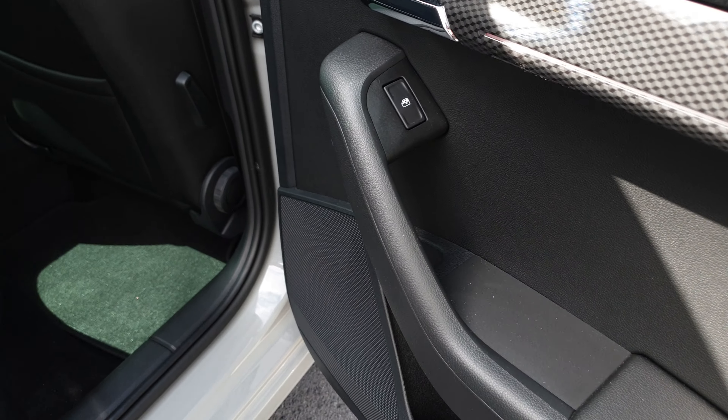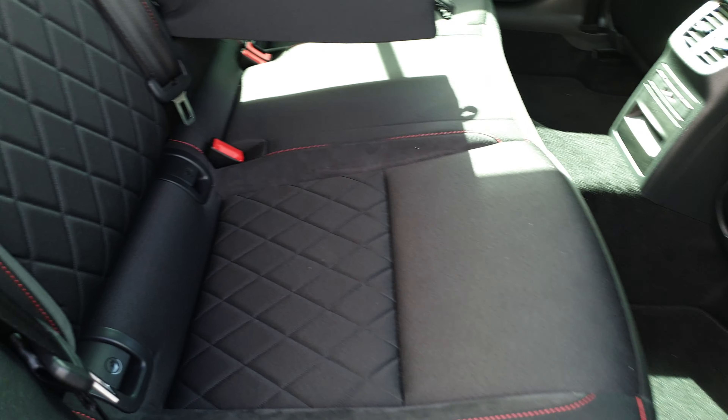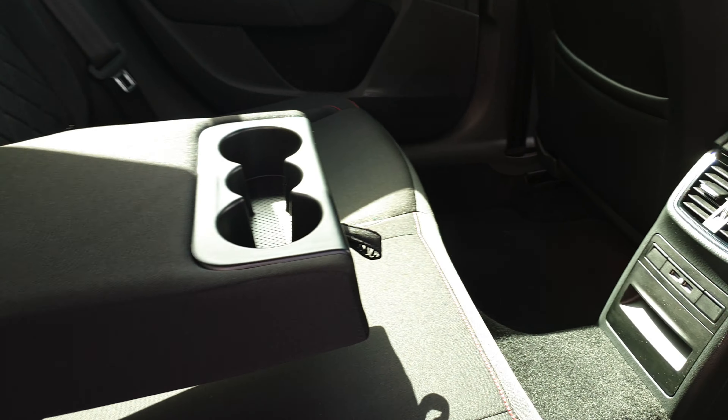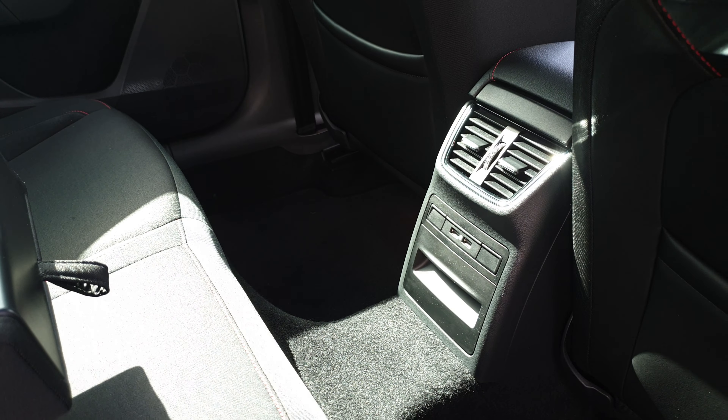In the back we've got electric windows, two isofix points on either side, a fold down armrest with cup holders, and two USB ports.